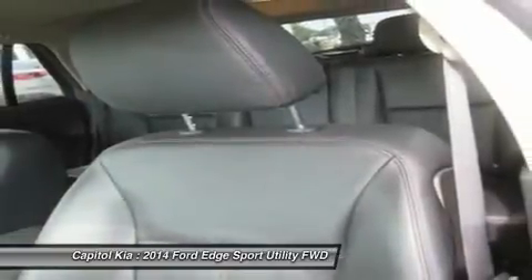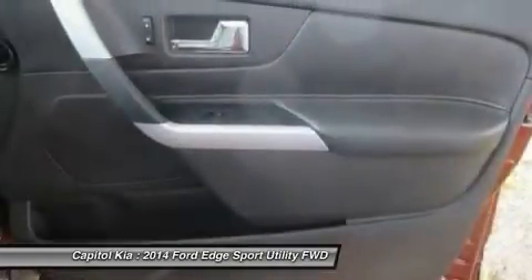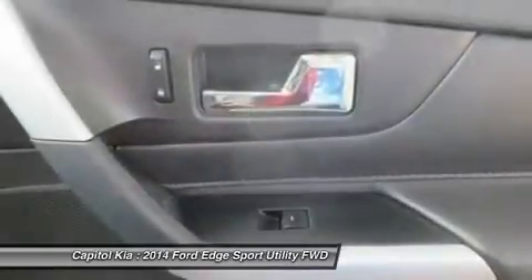Strengths of this model include attractive, aggressive styling, interior comfort, three exciting engine choices, and available technology.